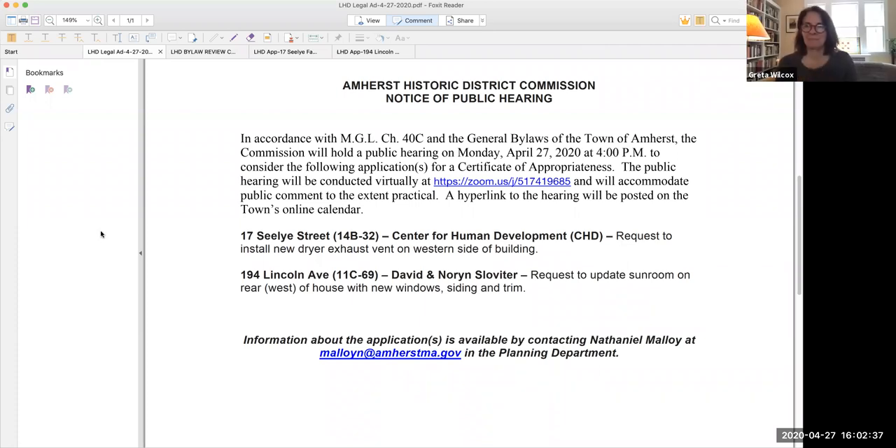We have a quorum, it's now 4:02, so I think we should call it to order. I am calling to order the April 27th 2020 meeting of the Local Historic District Commission. We're meeting by Zoom during the quarantine and we only have two items on the agenda today: two new applications — a new dryer exhaust at 17 Sealy Street, and an update to a sunroom at 194 Lincoln Avenue.